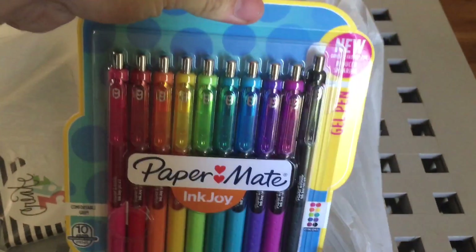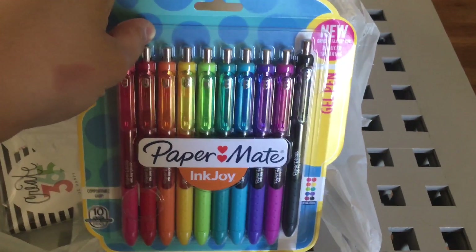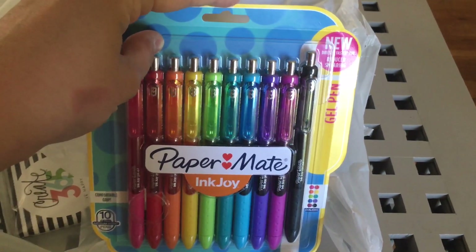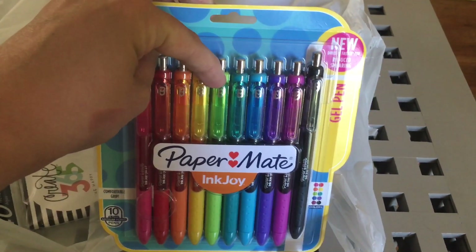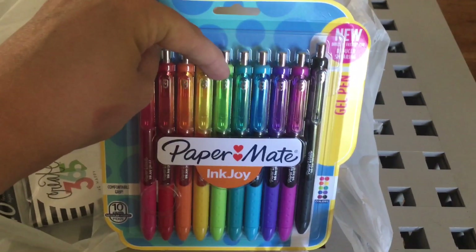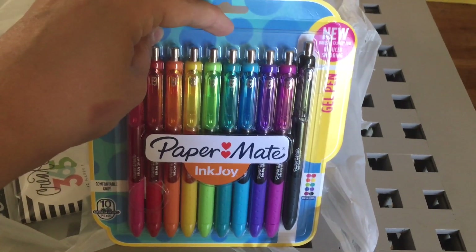I also picked up this pack of Paper Mate Ink Joy pens so I can color code things and use them however I'd like. I'm very excited about these because they're not actual gel pens, which I'm not a super big fan of, but I'm really excited to use these with my planner.